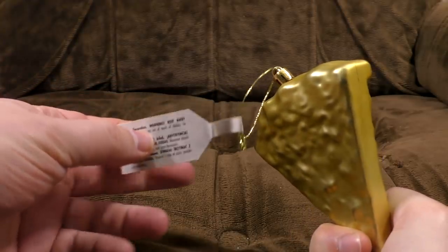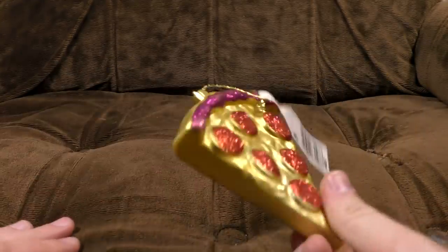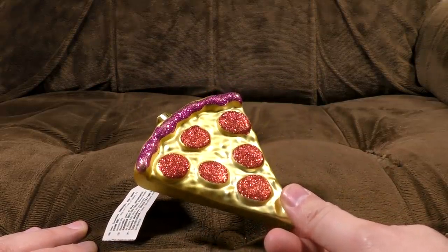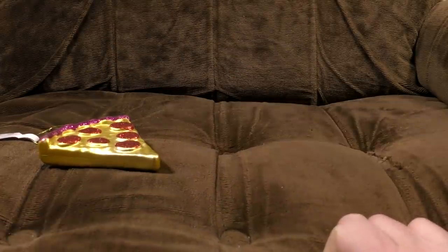Is there any hint on here? 'Tree decoration. Warning: keep away from reality.' Yes, thank you. So let's begin with our Merry Christmas pizza slice. I think it's pepperoni. Or maybe they're buboes and it has bubonic plague. I honestly don't know.